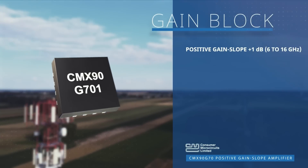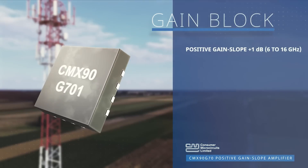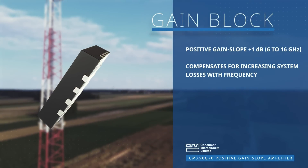The gain block has a positive gain slope of plus 1 decibel across the 6 to 16 gigahertz band, eliminating the need for equalization and compensating for increasing system losses with frequency.